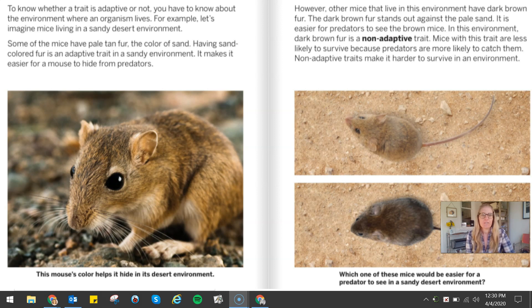Non-adaptive traits make it harder to survive in an environment. Down below it asks: which one of these mice would be easier for a predator to see in a sandy environment? I bet you guessed the one at the bottom.